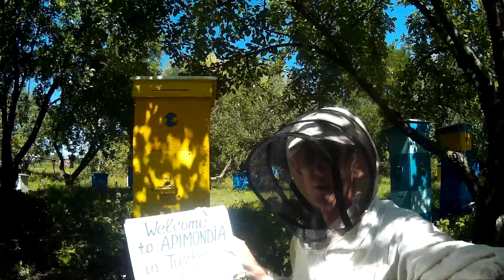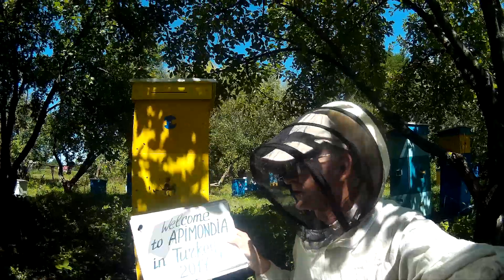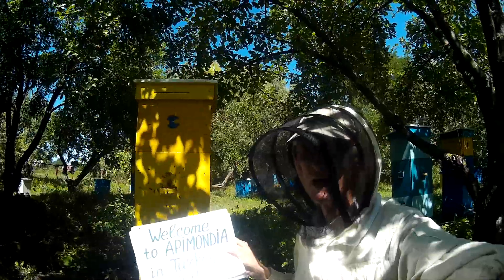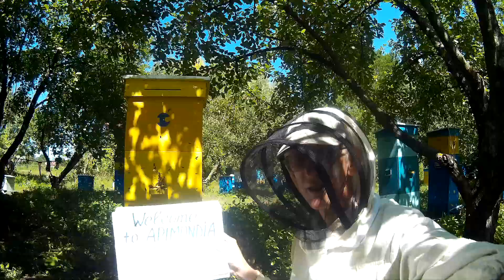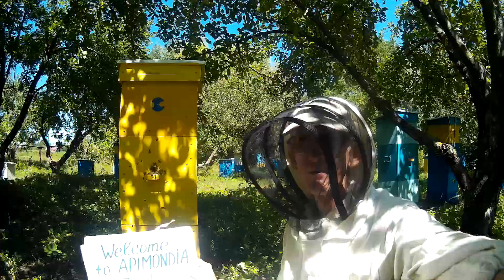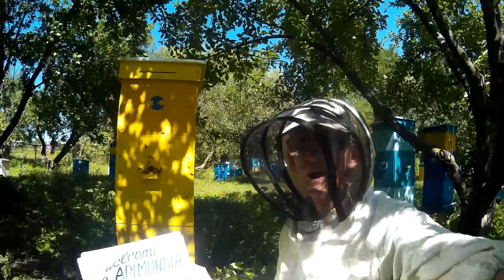You can see this poster I'm showing you — it says welcome to Apimondia 2017. Why? Because we are expecting to go to this International Beekeeping Congress in the Turkish Republic in September, and we are welcoming you.